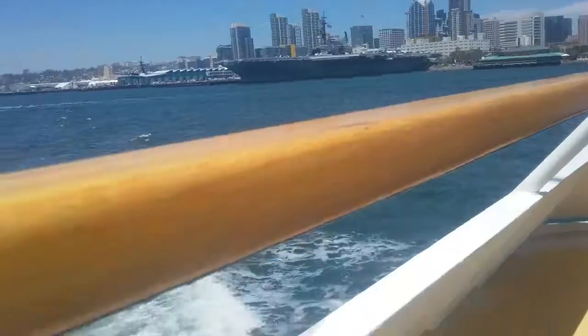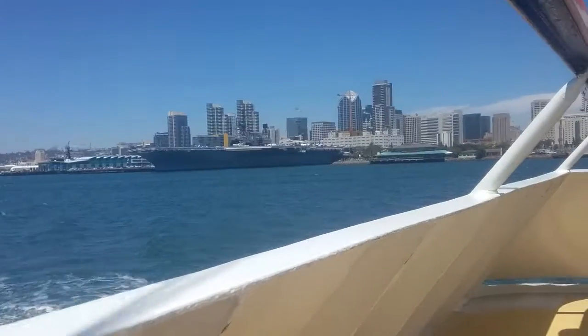These are called Nimitz-class nuclear-powered aircraft carriers. They have four turbines, four shafts, and are powered by two nuclear A-450s.